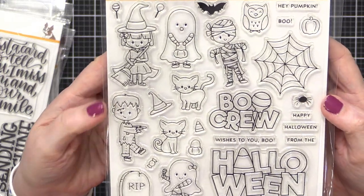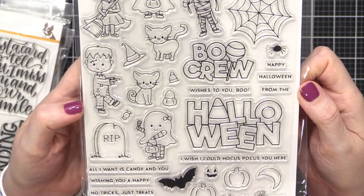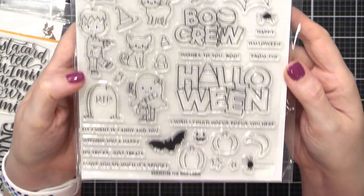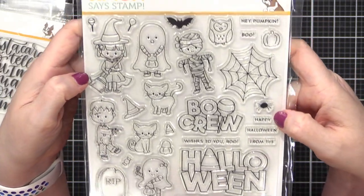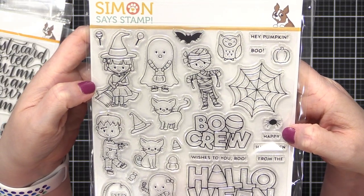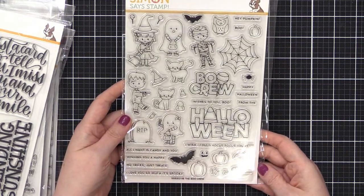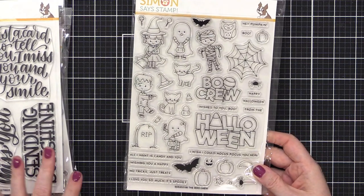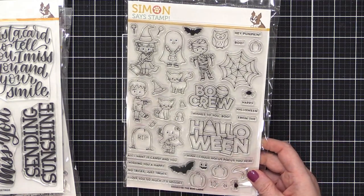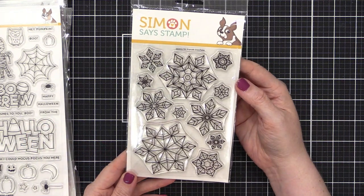Moving on — this is called Boo Crew, and it's adorable! Look at all these cute images: Halloween with candy corn, a bat at the bottom, different sizes of pumpkins, spiders, and some great smaller greetings. This one has a coordinating die set you can purchase separately. It's a great Halloween set. I don't send many Halloween cards, but I love the imagery.